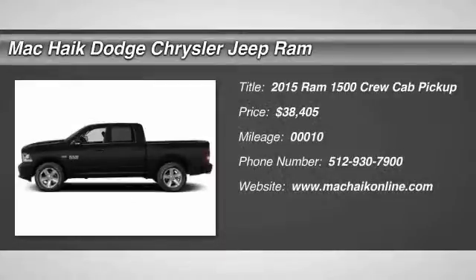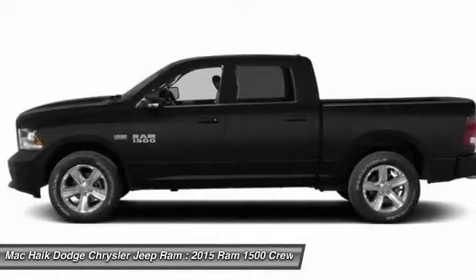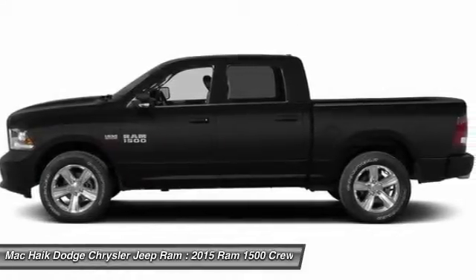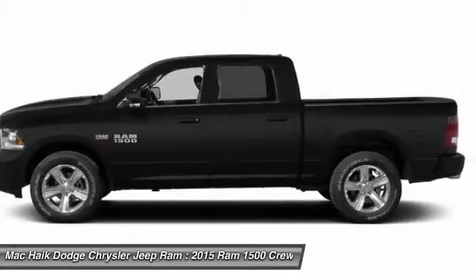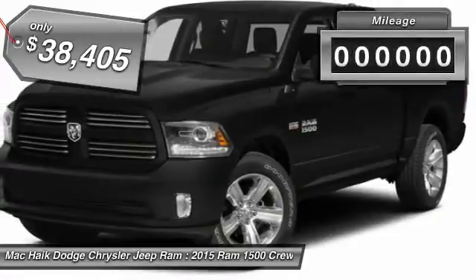The 2015 Ram 1500. When the Dodge Ram 1500 went against the Chevrolet Silverado, Ford F-150, and Toyota Tundra, which are all excellent trucks in their own right, the Ram took home the prize for its well-rounded strengths and is priced below $40,000.